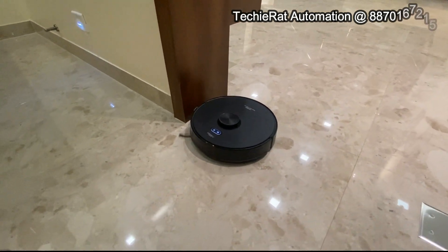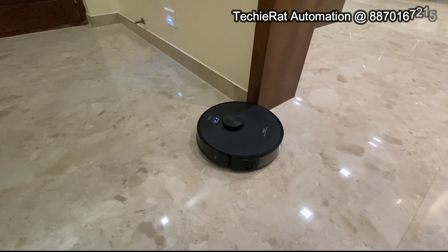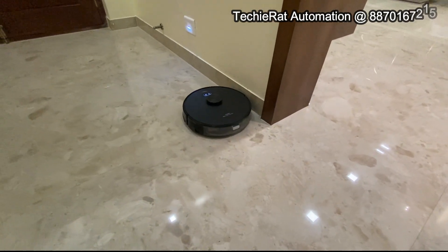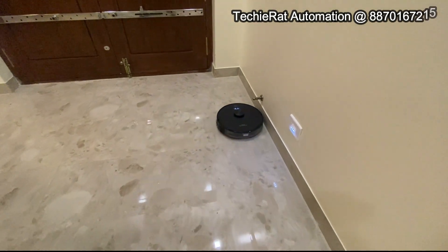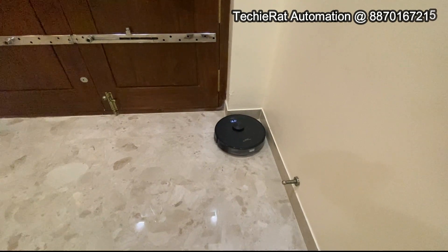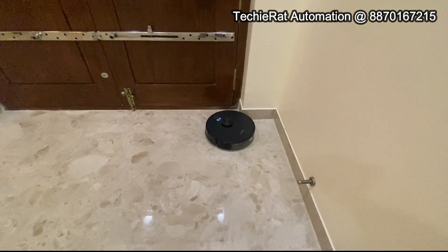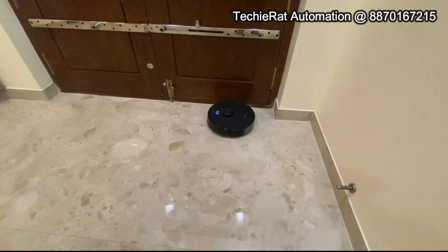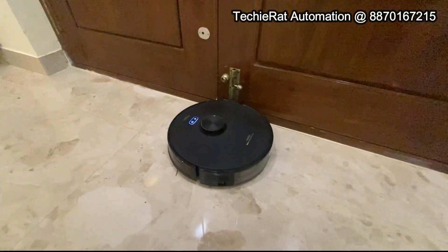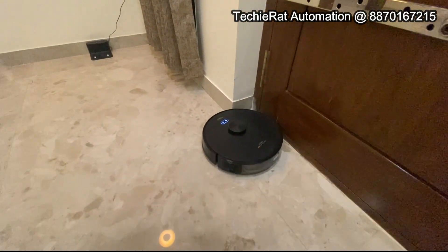The living hall is at the door. First, the cleaning goes line by line. The other room is complete.